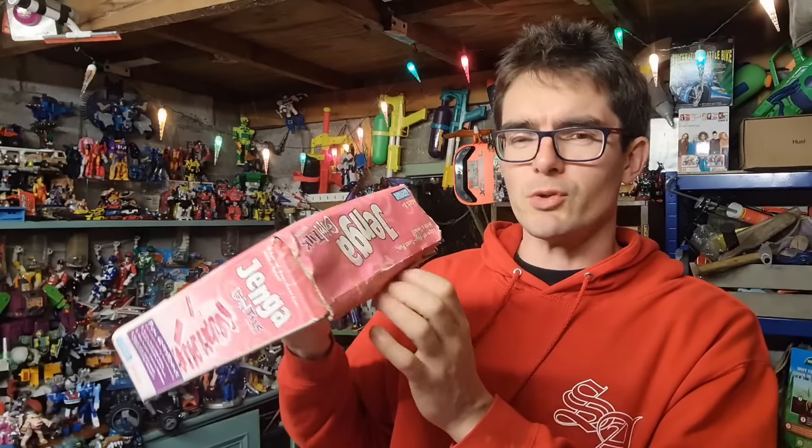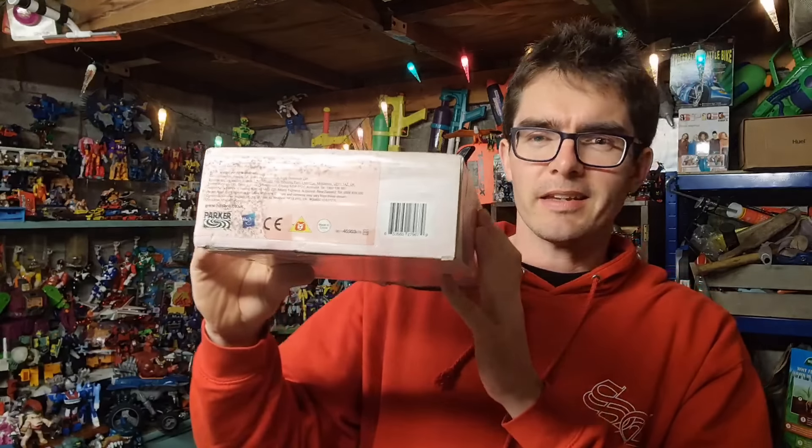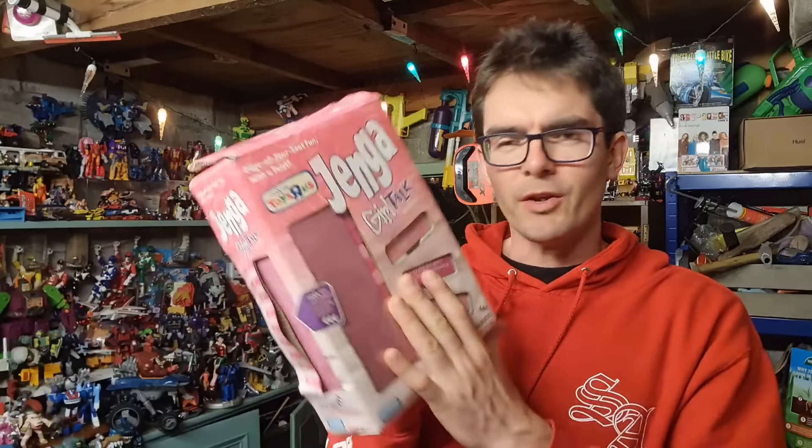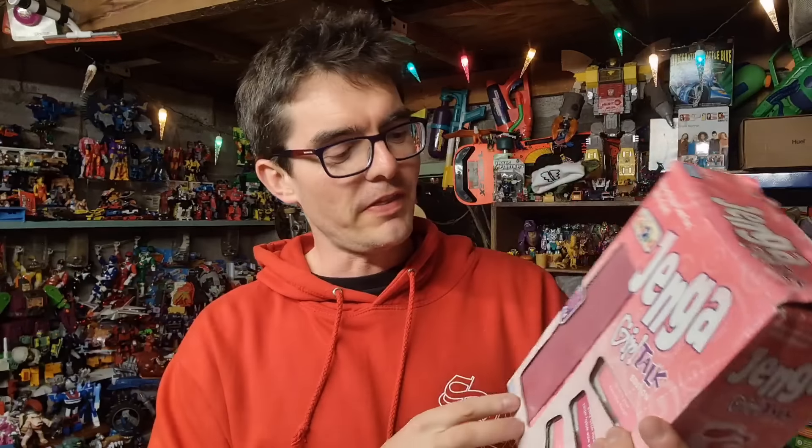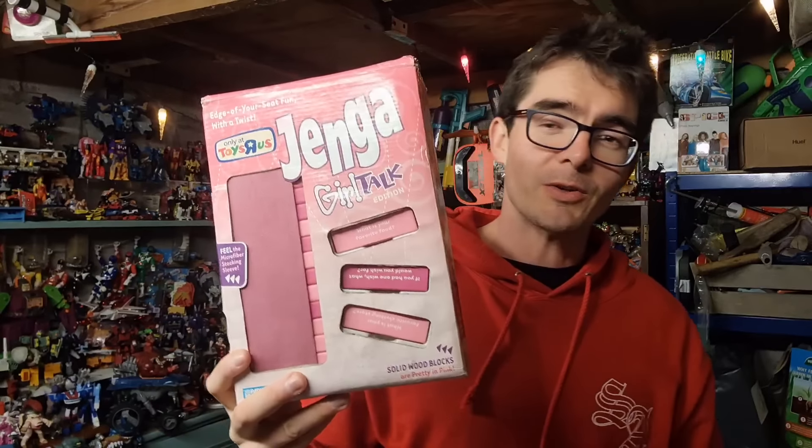SpongeBob Plankton's Robotic Adventure sold for £8.50. I also met up with Connor and picked up this Jenga Girl Talk - the box is absolutely wrecked. The only way it differs from normal Jenga is the blocks are pink and each block has a question on it, like 'What's your favorite food?' or 'What's your favorite clothing store?' That's quite cool though. That went for £15 all in.